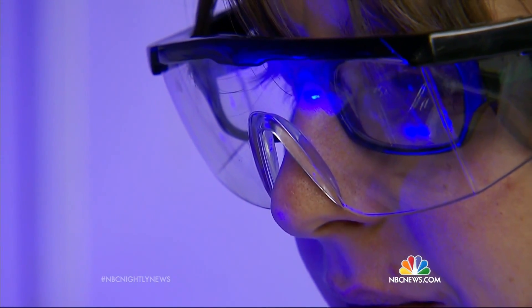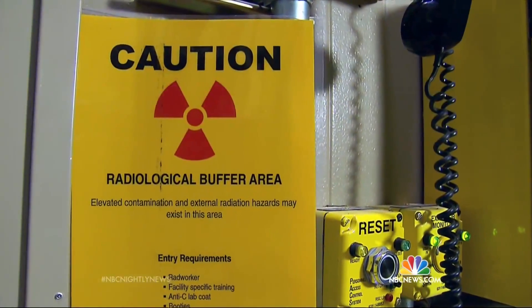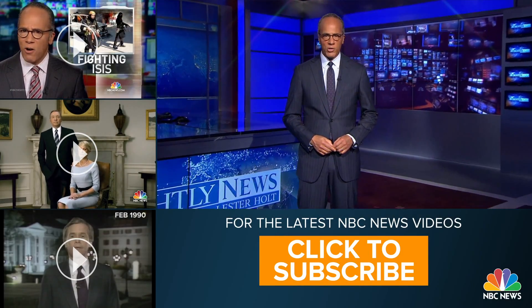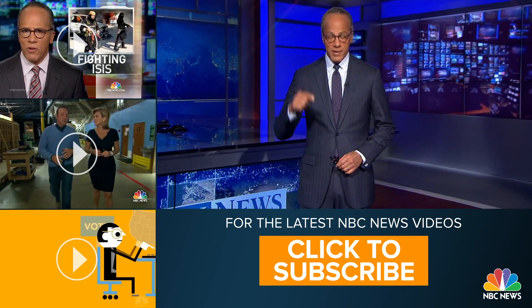Janet Shamlian, NBC News, Los Alamos, New Mexico.